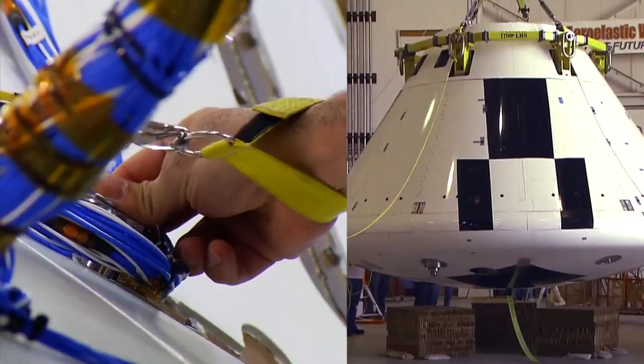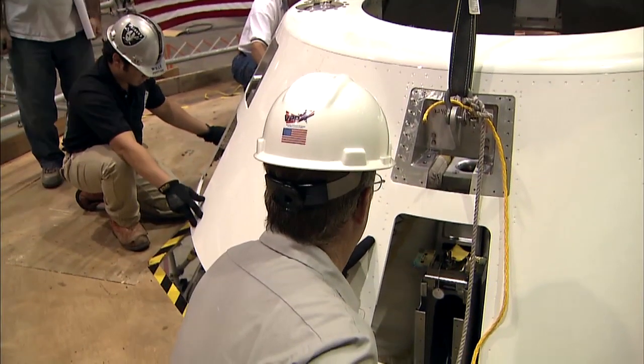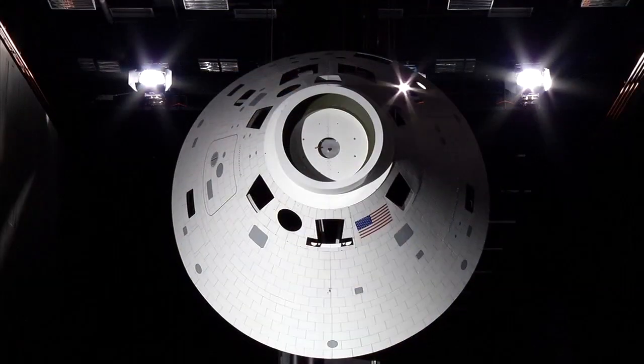Creating a spaceship is hard work — work that satisfies a desire to lead, a desire to achieve, and a desire to explore.